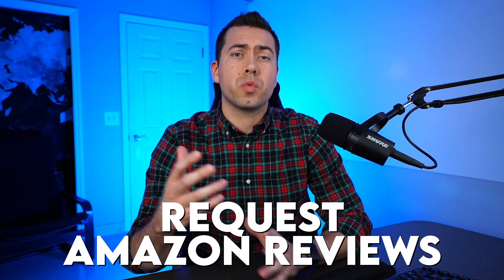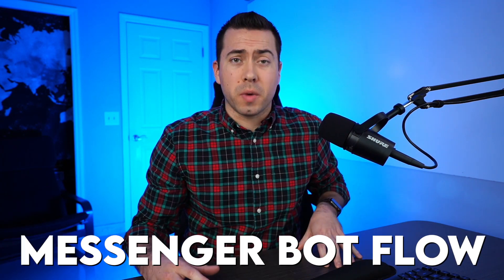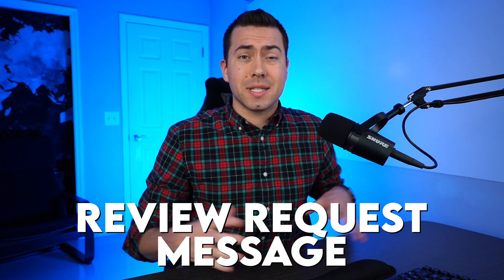If you're wanting to request Amazon reviews through a messenger bot flow, then keep watching this video because Troy and I are going to show you this new feature with Seller Tools. This feature is really going to be best used if you're running a rebate campaign and using a Seller Tools template where you get them to go through a rebate flow, and then you hit them later on after they've bought the product and gotten the rebate with a review request message. If you're not doing that, that's still fine — you can use this free Seller Tools feature inside your messenger bot.